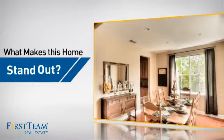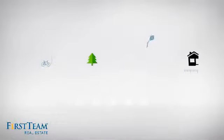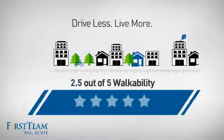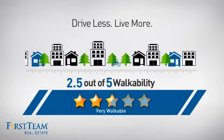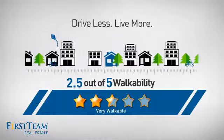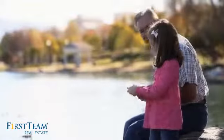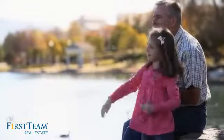But let's talk about what really makes this home stand out. With a walkability score of 2.5, the neighborhood is a very walkable place to live — for a healthier lifestyle, shorter commutes, and the ability to run errands on foot. All these great features add up to a property that might be not just your next house, but your next home.